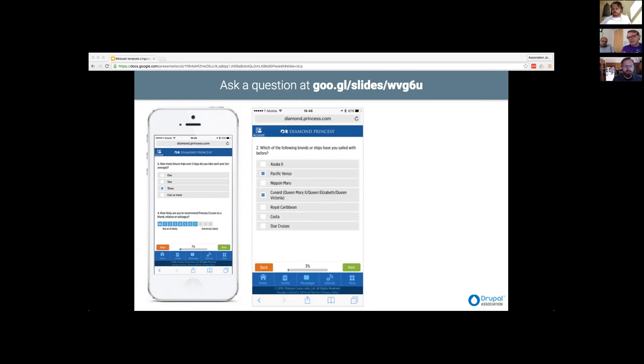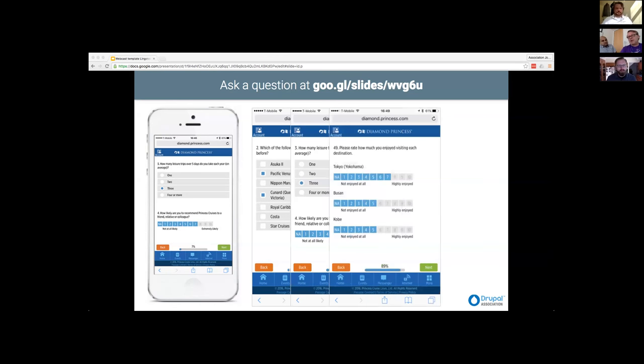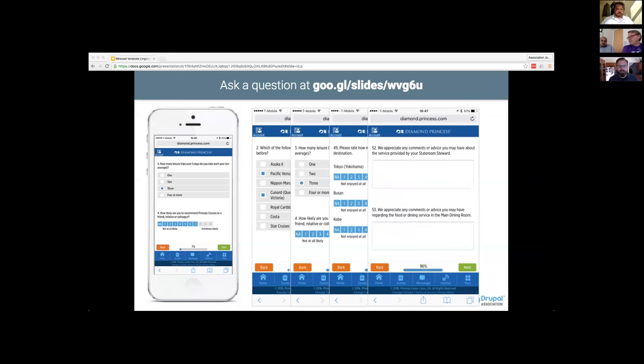The custom solution has generic checkbox options — like 'have you sailed with these brands before?' — and radio checkboxes to rate from zero to ten, which mimics our email-based Qualtrics survey system. It also allows us to dynamically generate questions. For example, 'how much did you enjoy visiting each destination?' looks into Princess at Sea to see what the itinerary is and then says we know we are in Tokyo, Busan, Kobe — so let's collect that information. The next step is also personalized questions, like 'you've taken this shore excursion — what do you think?' So it's highly dynamic and personalized to the customer.